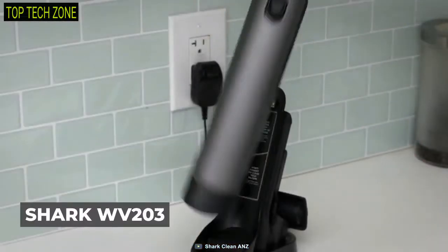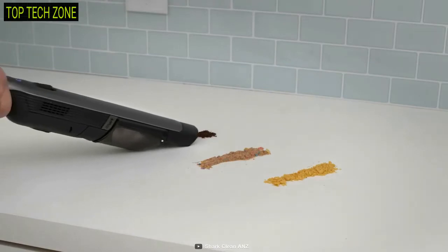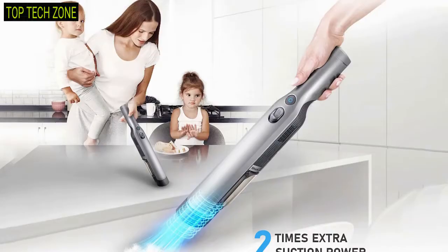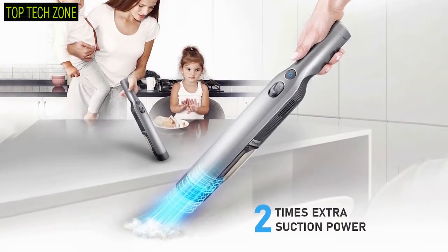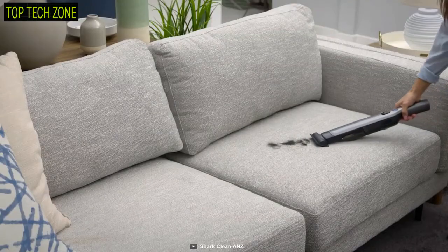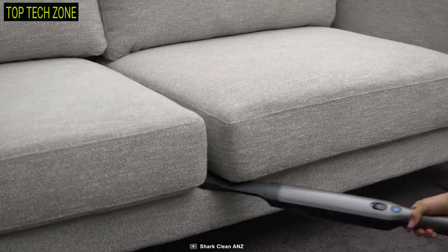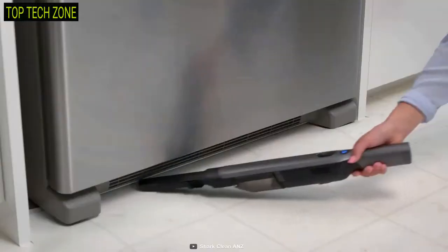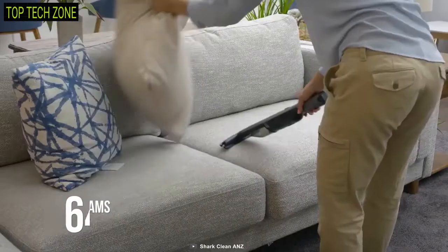Introducing the Shark WV-203, a sleek and stylish cordless vacuum that is ideal for picking up pet hair and the tiniest debris off your surfaces. With a high-efficiency motor that provides two times extra suction power than standard ones, this vacuum offers up to 7700 pascals of suction power. Thanks to its powerful battery, it operates for up to 10 minutes straight, defining on-the-spot cleaning.